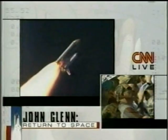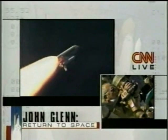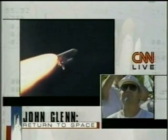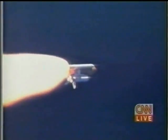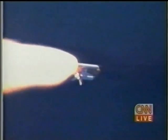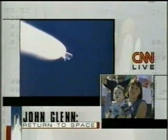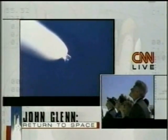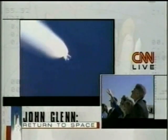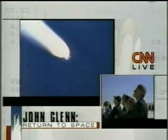Discovery, Houston — go with throttle up. One minute and 50 seconds into the flight, Discovery now at an altitude of 25 miles, traveling at a speed of 2,900 miles an hour.